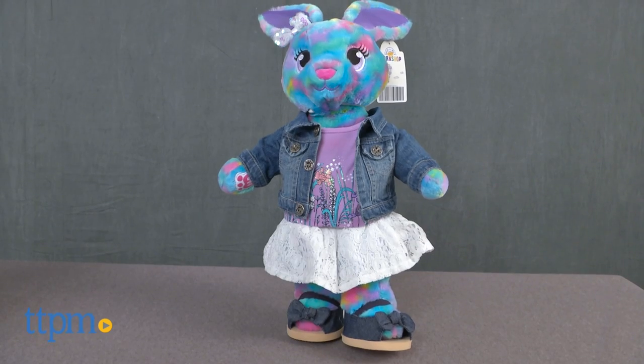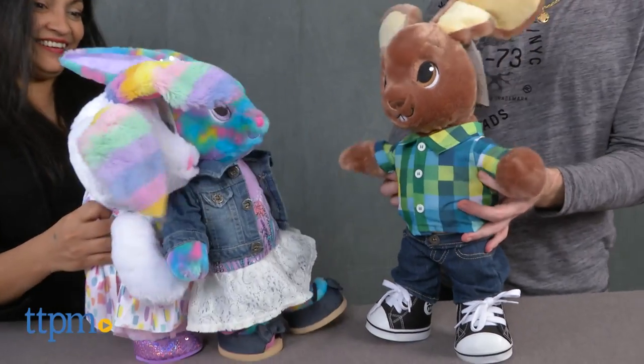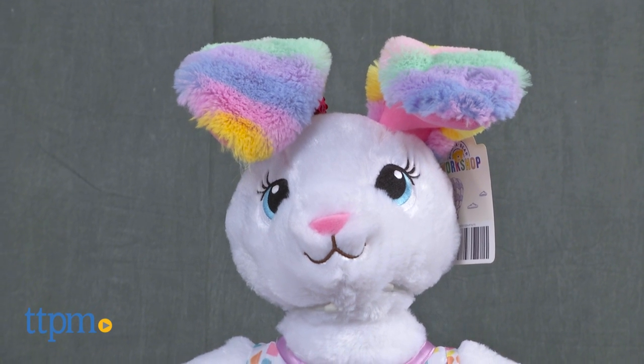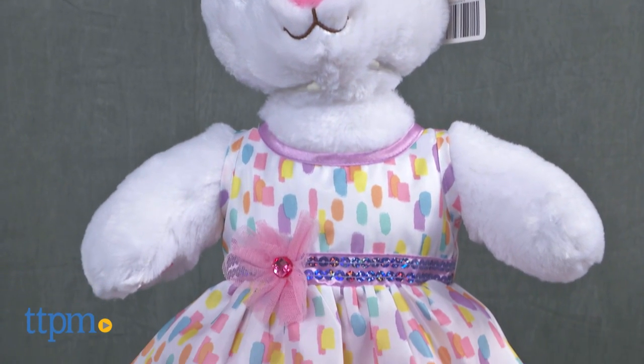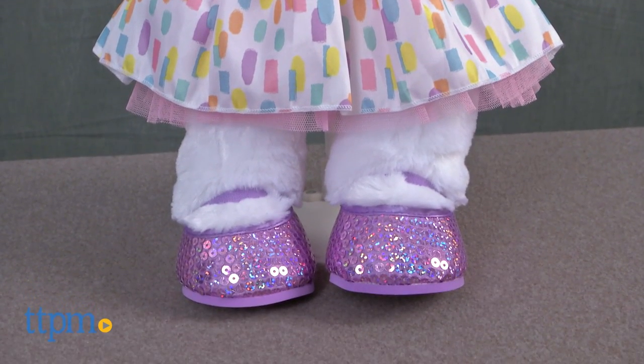These sweet cuddly bunnies are available already clothed and ready for spring. Sweet Stripes Bunny is wearing a pretty spotted pastel dress with a sequin belt and bow.